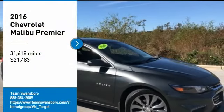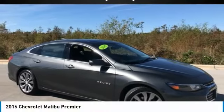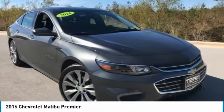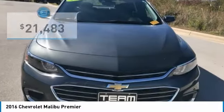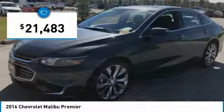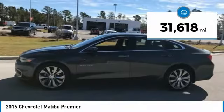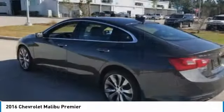Come test drive the 2016 Malibu. A combination of performance and fuel economy, the Malibu is a great commuting car and is priced below $25,000. This vehicle has less than 35,000 miles. Here are some of this vehicle's great options.